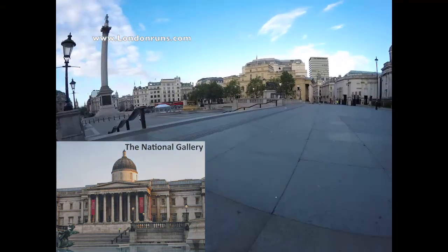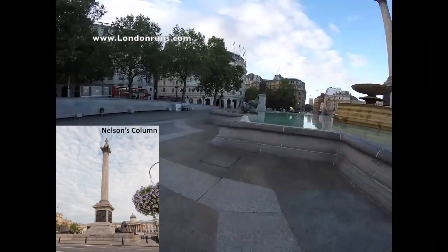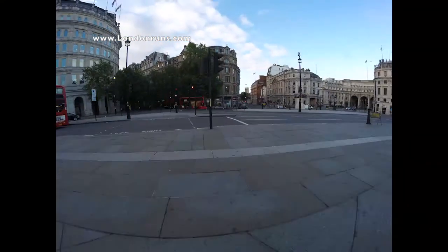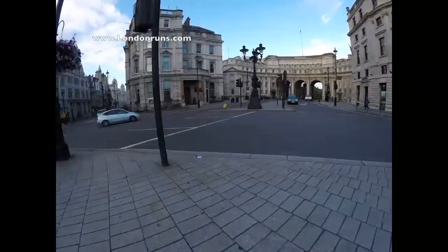As we swing round into Trafalgar Square, we will see Nelson's Column, which was erected to commemorate the Battle of Trafalgar in 1805. As we come across the road, we will reach King Charles I Island, which is the modern-day centre of London, and we have Whitehall to the left.